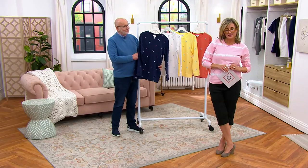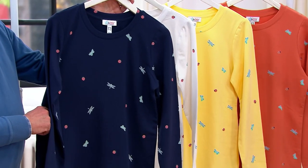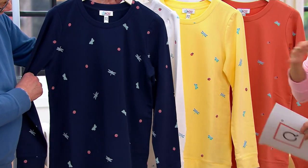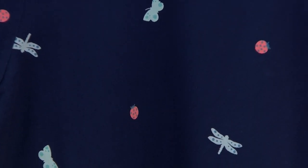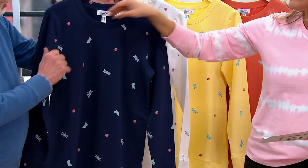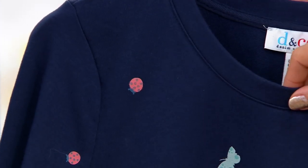This is on buy more and save. Here are the colors — they all have the same print. I find this absolutely darling. You will notice ladybugs, you will notice butterflies, you will notice dragonflies — the three summertime bugs, the only ones that don't scare me. Ladybugs are good luck. I have a ladybug tattoo!